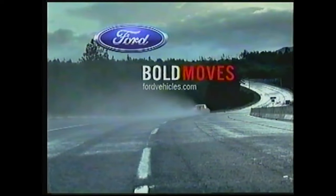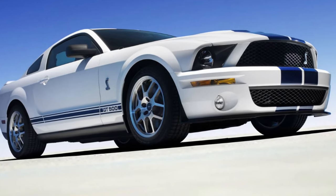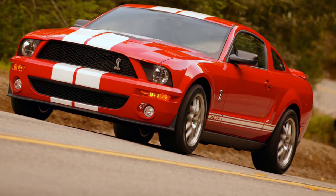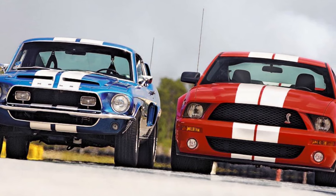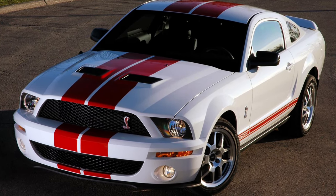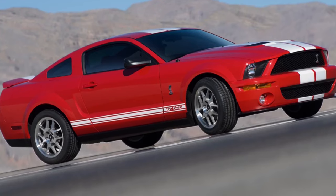Car and Driver drove a GT500 in their 2007 Lightning Lap road test at Virginia International Raceway, finding a lap time of 3:05.9 — just below the Porsche 911 Turbo at 3:05.8, and faster than the Lotus Elise at 3:09.3, the Porsche Cayman S at 3:09.5, and the BMW M6 at 3:10 flat. One noted drawback was the nose-heavy weight distribution: 57.7% front and 42.3% rear.